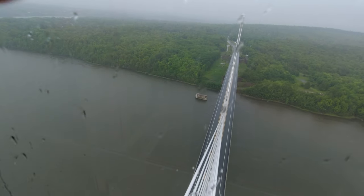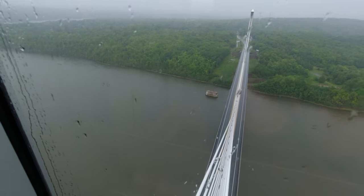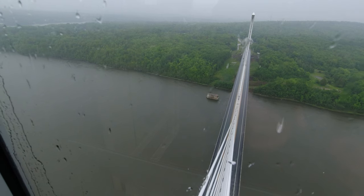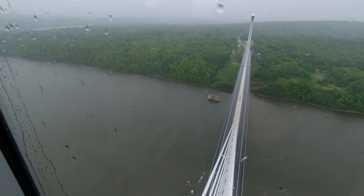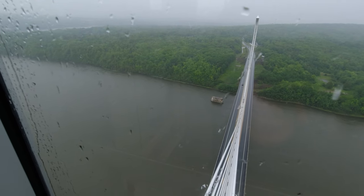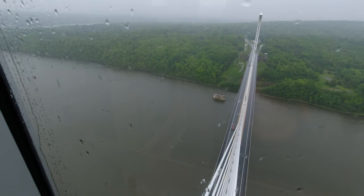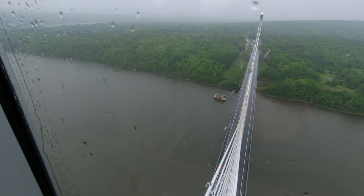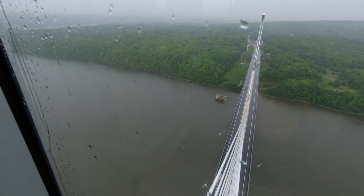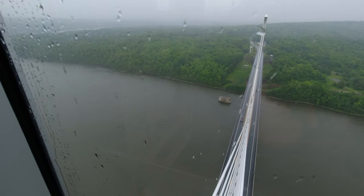Right over there, you can see one of the pedestals from the old bridge — the Waldo Hancock Bridge, which opened in 1931. And, of course, the new one you see to the right is the Penobscot Narrows Bridge and Observatory, which opened to traffic on December 30th, 2006. Now, each pylon height is a total of 447 feet, but we are only allowed to go up to 400 feet, which is where we're looking out right now.